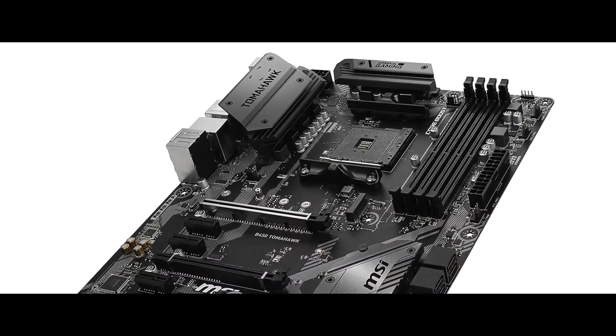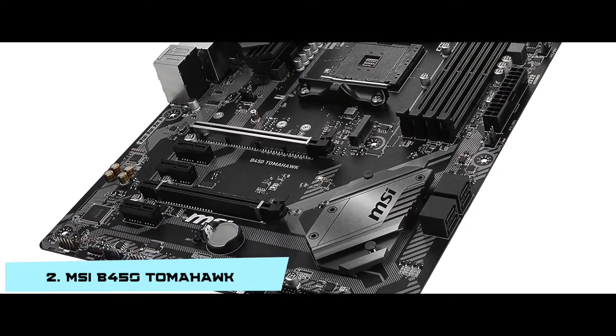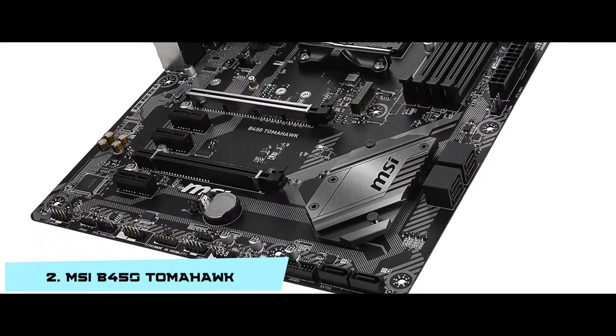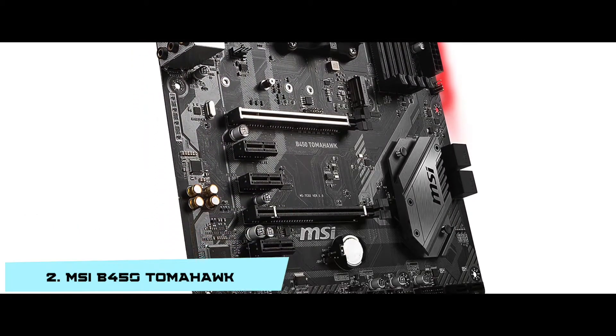Next we have the Runner-Up: the MSI B450 Tomahawk. This motherboard is great because it gives high-quality images, video, sound, and music. It consumes very little power. The storage space is more than enough to save several games. You can play a lot of online games at a time without any latency.